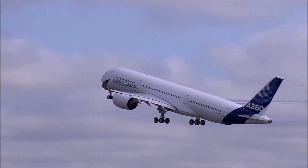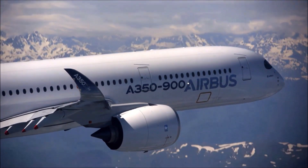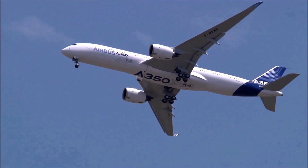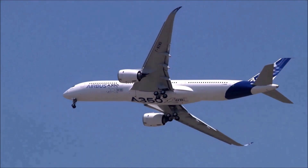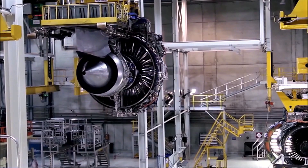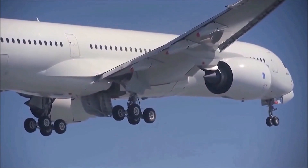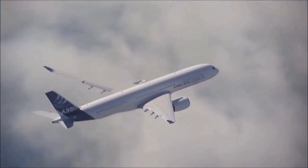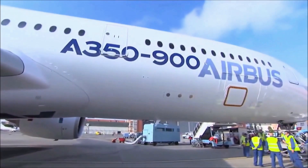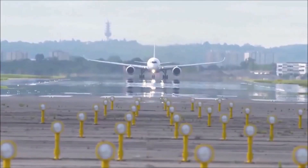The largest engine from Rolls-Royce and the third largest overall is the Rolls-Royce Trent XWB. First run in June 2010, it is the only engine used for the Airbus A350. There are two versions — the XWB-84 and XWB-97 — providing thrust of up to 84,000 and 97,000 pounds respectively. The fan has a three-meter diameter for both A350 variants. The Trent XWB is also one of the most efficient engines in the world, incorporating lightweight materials, advanced aerodynamics, and state-of-the-art controls to achieve excellent fuel efficiency and emissions performance.